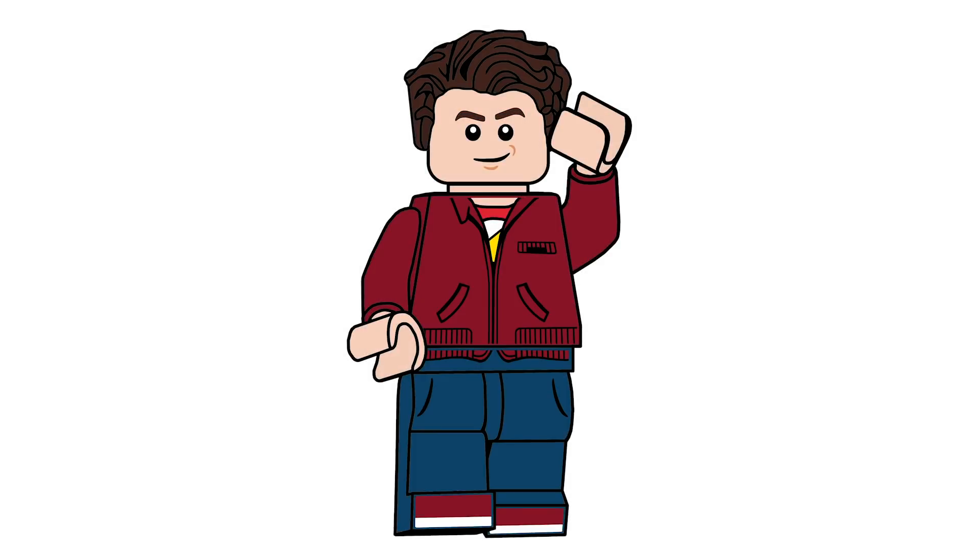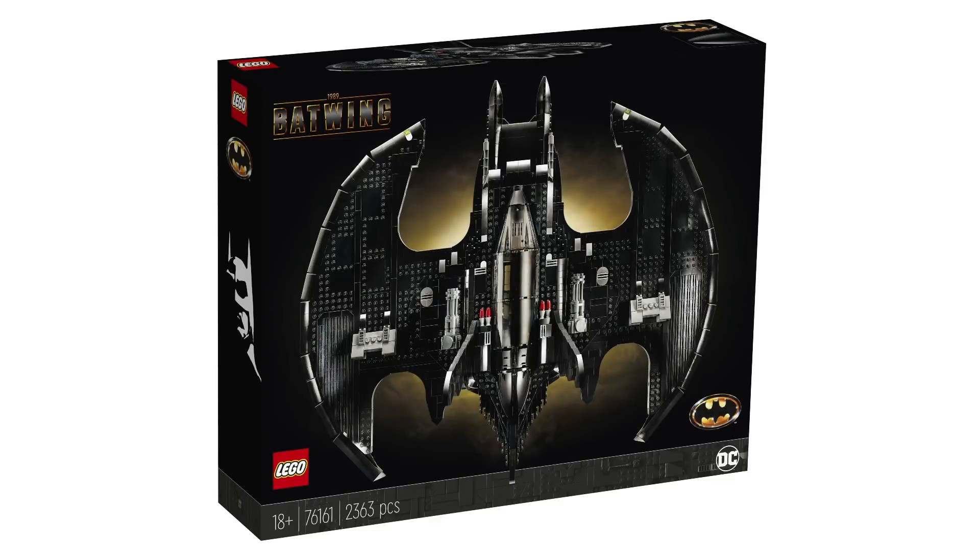Hello there everyone, AshenFlash here and welcome into a very exciting news video. Today it is Batman Day and LEGO has decided to release pictures for the brand new LEGO DC Super Heroes Batman set — the 1989 Batwing. This is going to be available for VIP members starting on October 21st and officially launching for everyone else on November 1st.